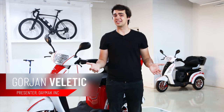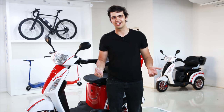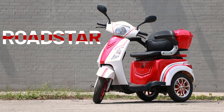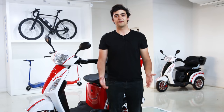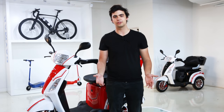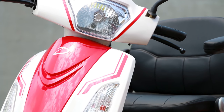If you're looking for something that's a bit more than a standard mobility scooter, look no further than the Daymack Roadstar. The first thing that sets the Roadstar apart from other mobility scooters are the unique color options that you have. This comes in a red and white, black and white, and pink and white model.